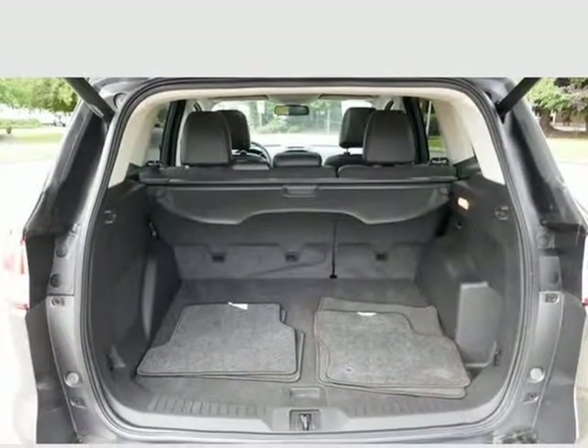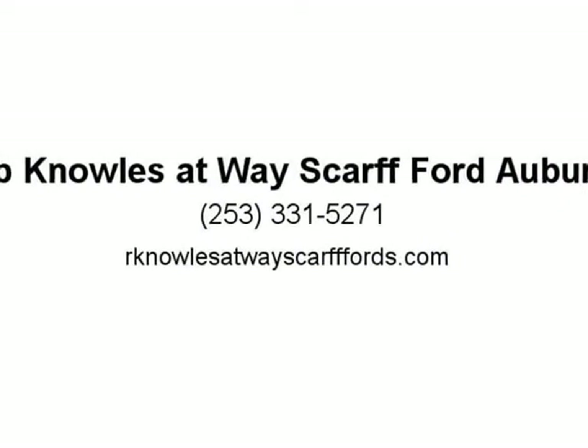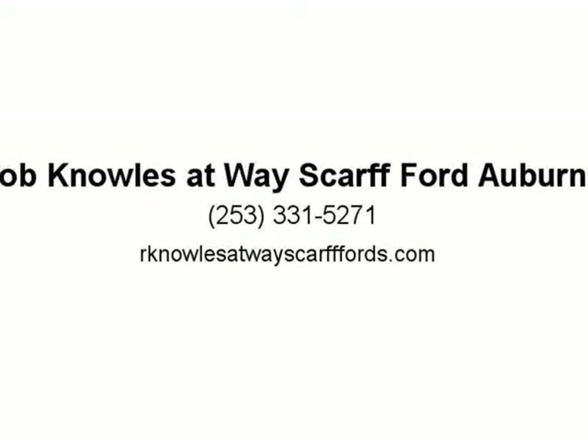Ward's 10 Best Engines, 2013 KBB.com brand image awards. Reviews cite standout styling, class-leading fuel economy, and a robust technology package as three reasons to include the new Escape on your small SUV shopping list. Source: KBB.com — good performance and fuel efficiency, many high-tech features, agile handling, high quality.